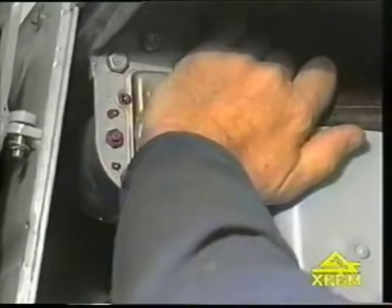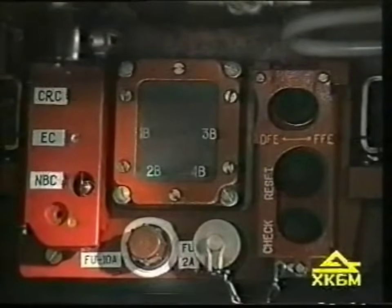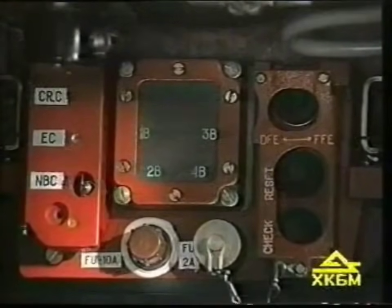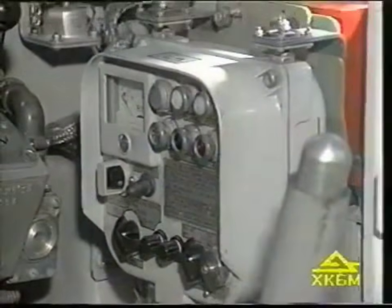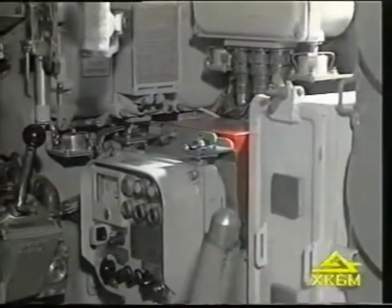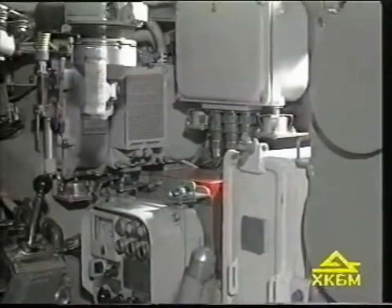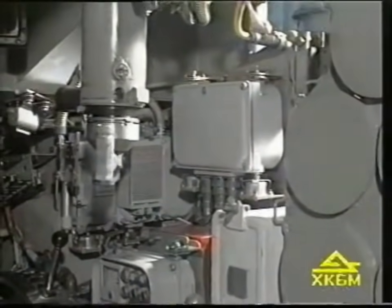The fast-activated fire suppression system with optical and thermal sensors effectively extinguishes fire in the combat and engine compartments. The NBC system provides air-tight sealing of the combat compartment with excess pressure inside and cleans air supplied to it at the same time.